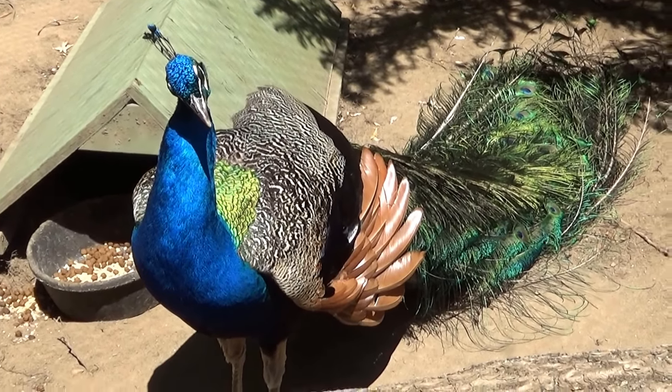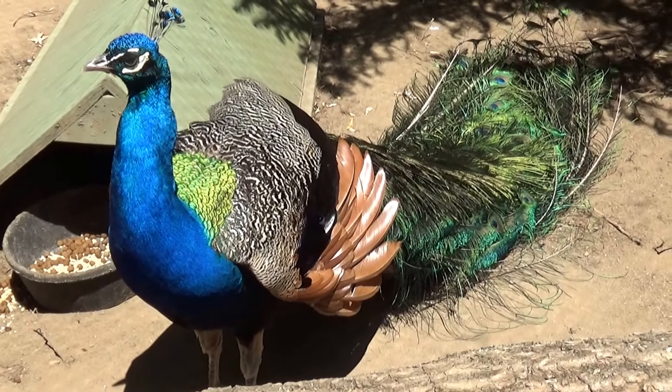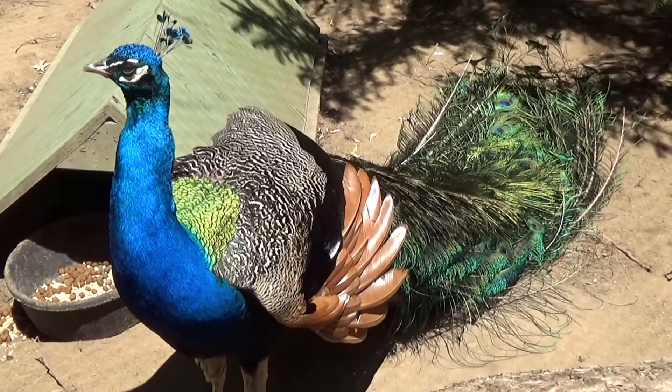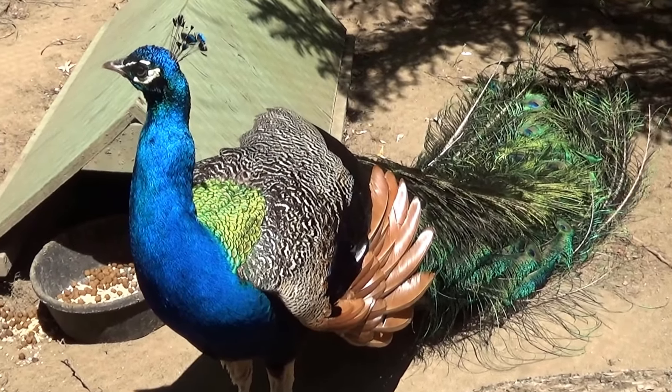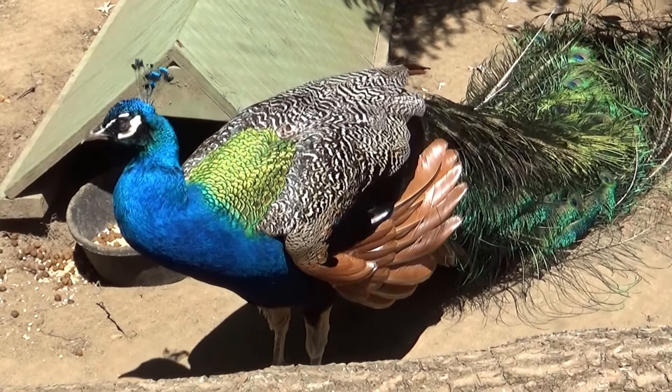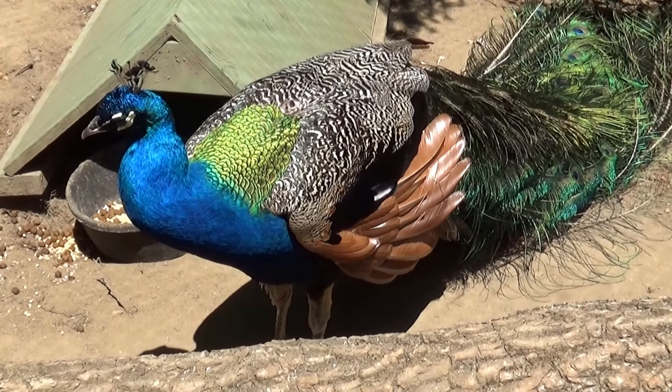What's he trying to do over there? Why is he digging? What do you think he's doing that for? That's beautiful.